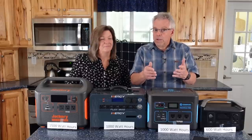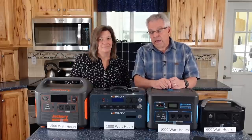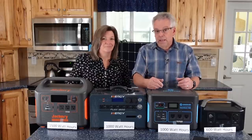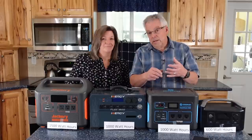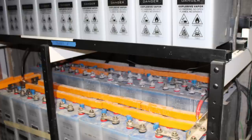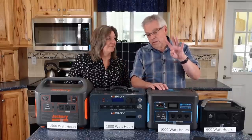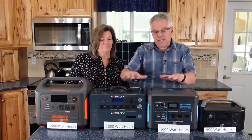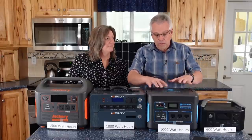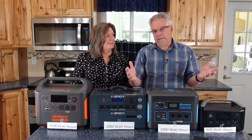If you're going to do rooftop solar, work with an installer who will provide backup power — some will do that now because the need is there. You can also build your own power system using solar panels, a charge controller — which controls how much energy goes into the battery so you don't fry it — then your battery and an inverter that converts stored energy back into usable electricity. With these portable power stations, the charge controller, battery, and inverter are all built into one package.